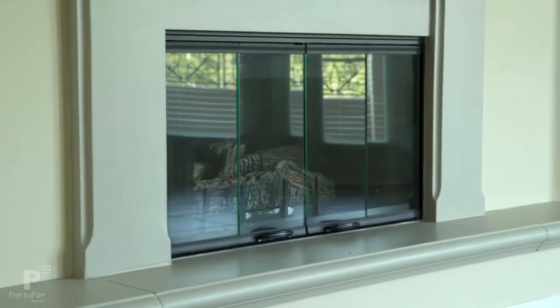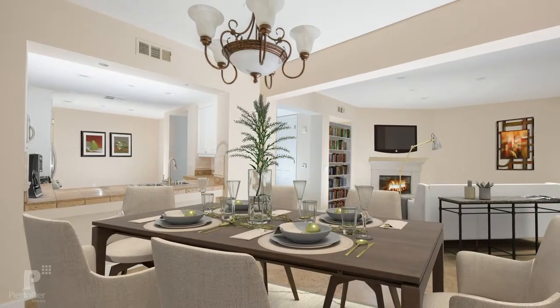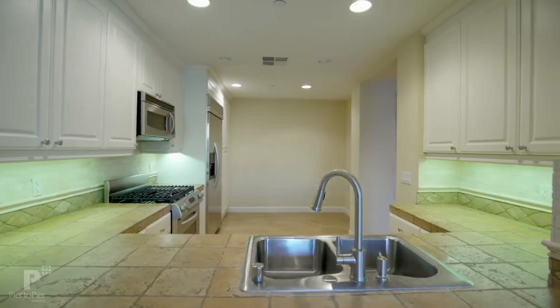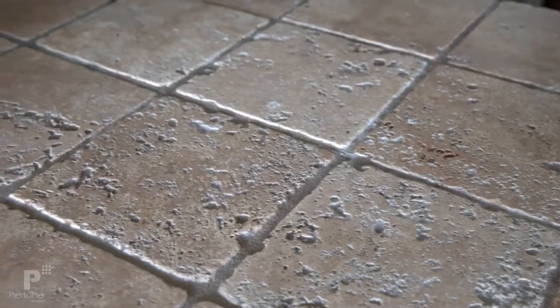So here we are in the open living room, dining room, fireplace — it opens to the kitchen. It's vacant now but I can imagine what this would look like with furniture and it would be really great. This is an amazing larger kitchen with a nook area, stainless steel appliances, and the beautiful natural stone countertops.